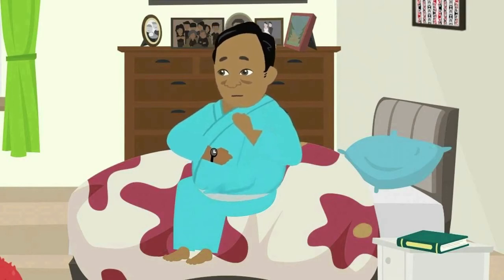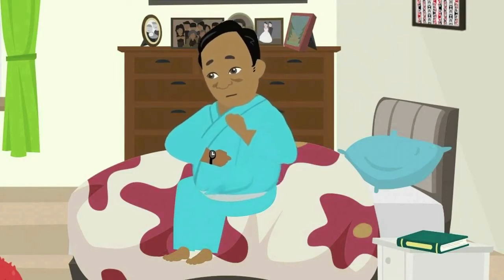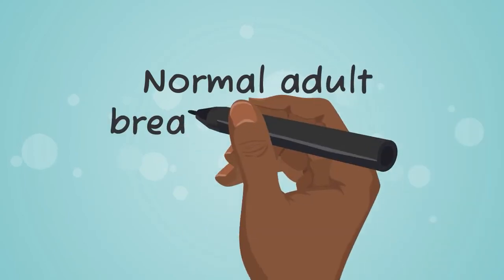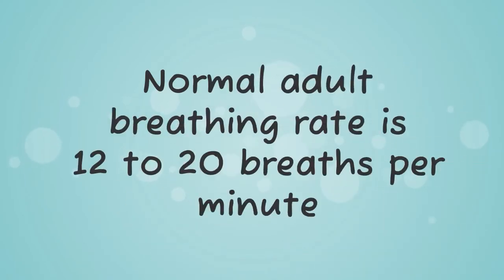You just have to count the number of times your chest rises in a minute. When checking your breathing, is it hard to get air in or does it hurt? For adults, breathing rate will usually be between 12 and 20 breaths per minute. For children, the breathing rate varies with age.